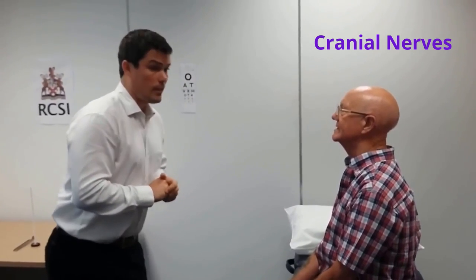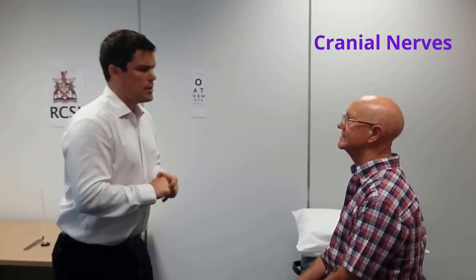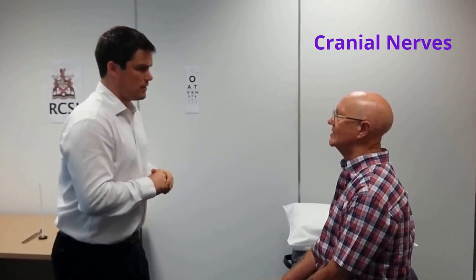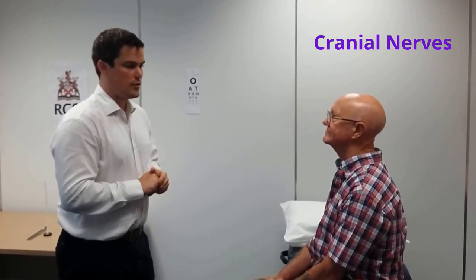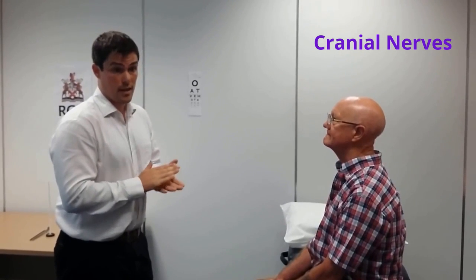I'll start with the first cranial nerve, the olfactory nerve. Do you have any problem with your sense of smell? No, that's normal. I'll move on to examination of the second cranial nerve, which is the optic nerve.